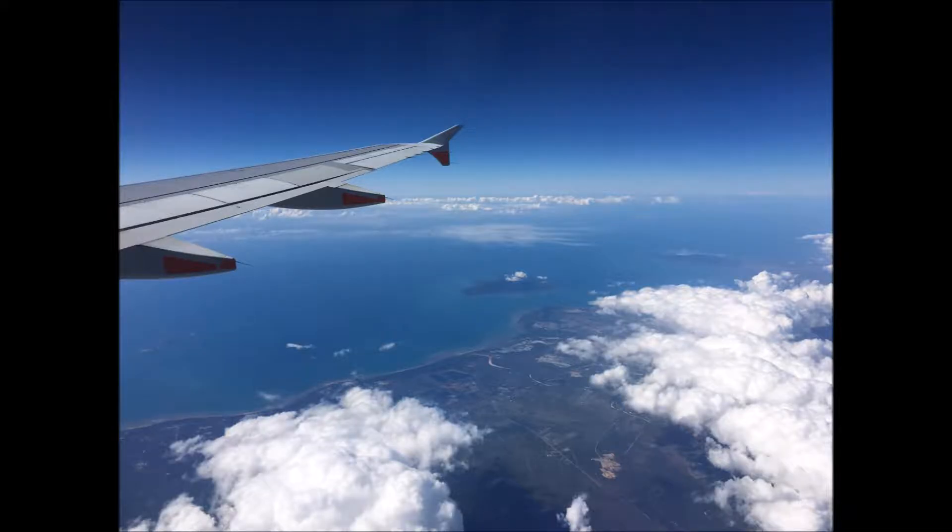Here you can see the plane as it's coming in. You'll see the islands to the right — there are islands all along the northern coast.